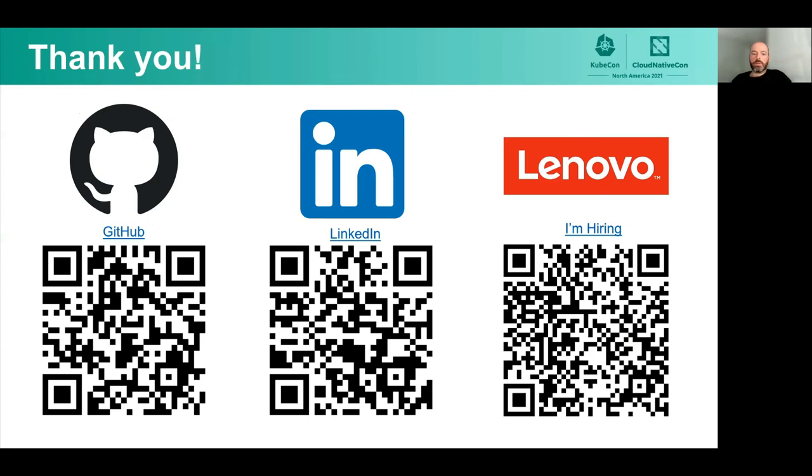Thank you — appreciate your time and coming to this session. Including a GitHub link here for that repo — this should be pretty out of the box. You can follow the readme and you'll end up with a three-node cluster with all these over-the-top components in the manifest folder as well. Here's my LinkedIn profile — feel free to reach out. I'm also hiring, so here's a link to the current open job description. Feel free to reach out to me directly as well as apply through that portal. Let's move on to the live Q&A session. Have a great day.